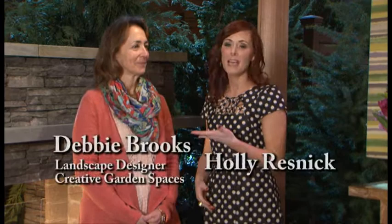Hey everyone, I'm Holly here at the Portland Home and Garden Show at the Expo Center, standing with Debbie Brooks, and she is the creative designer of Creative Garden Spaces. She collaborated with Cornerstone Hardscapes to create this outdoor living environment. This is like a coveted living room, only it's outside.